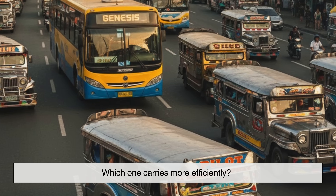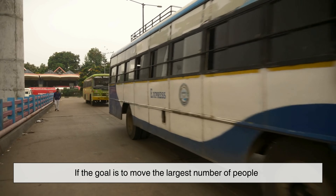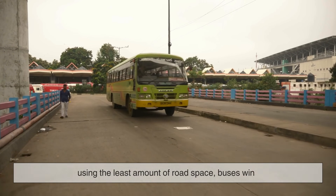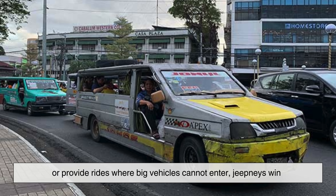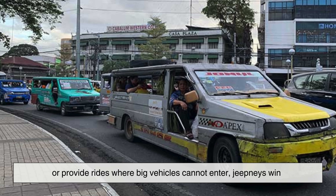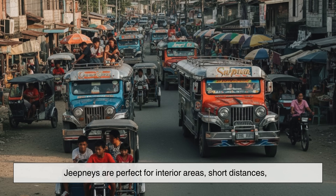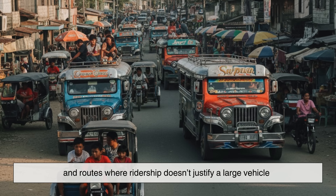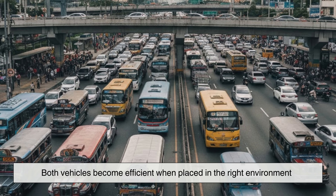So, which one carries more efficiently? The answer depends on what kind of efficiency you're looking at. If the goal is to move the largest number of people using the least amount of road space, buses win. If the goal is to serve small communities, reach narrow streets, or provide rides where big vehicles cannot enter, jeepneys win. Buses are ideal for long, high-demand routes where maximizing passenger load is important. Jeepneys are perfect for interior areas, short distances, and routes where ridership doesn't justify a large vehicle. Both vehicles become efficient when placed in the right environment.